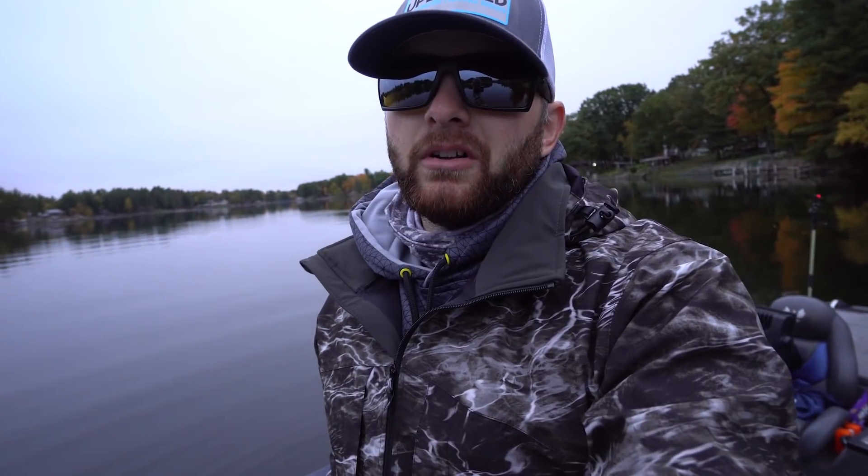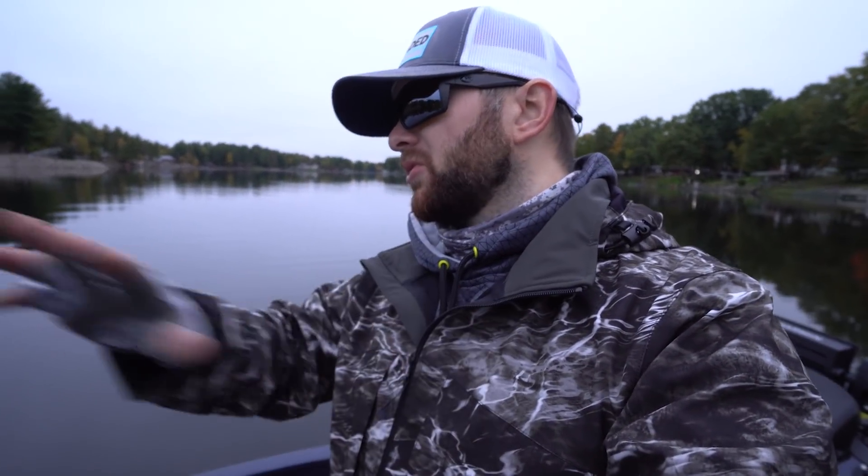A ton of stuff to draw on some big largemouth bass. We're going to be fishing some offshore stuff, some stumps, some deeper water, big channel swings. That's where these bass were set up last weekend. Who knows — could be totally different today.